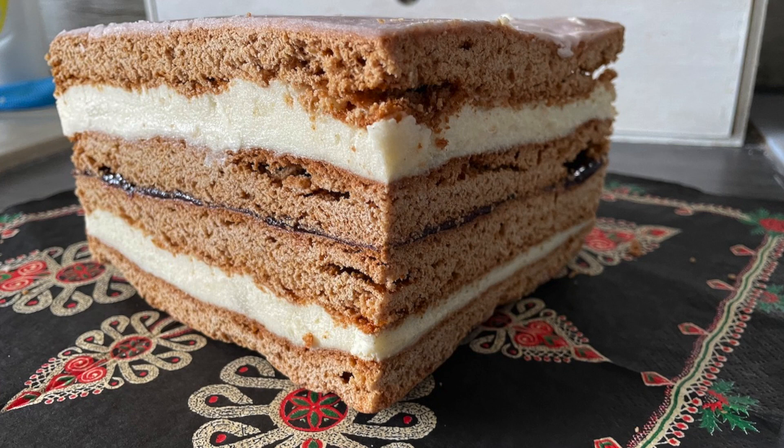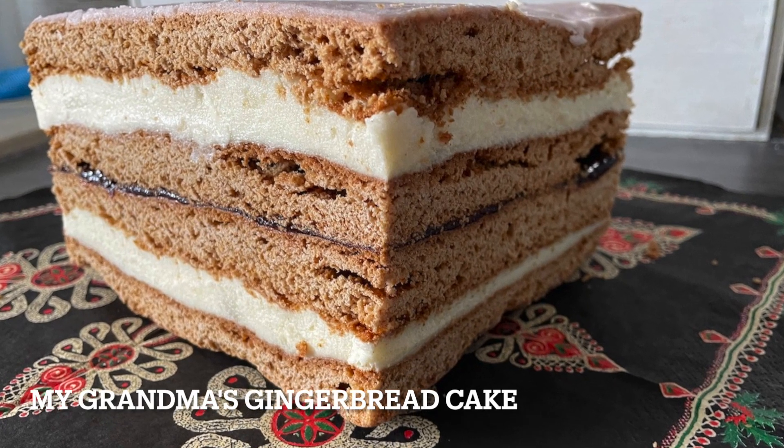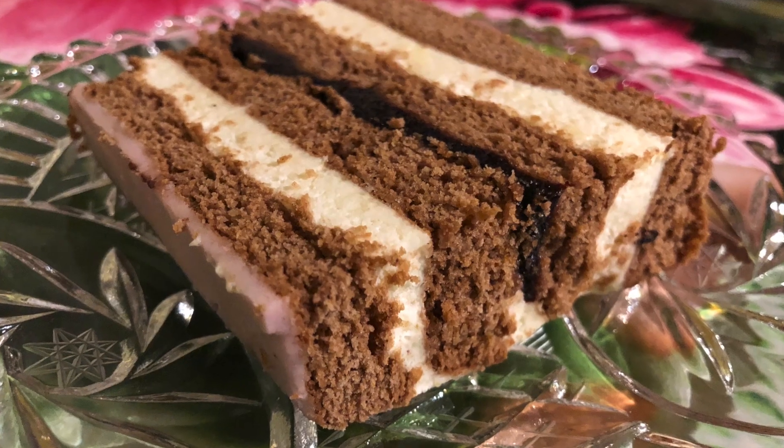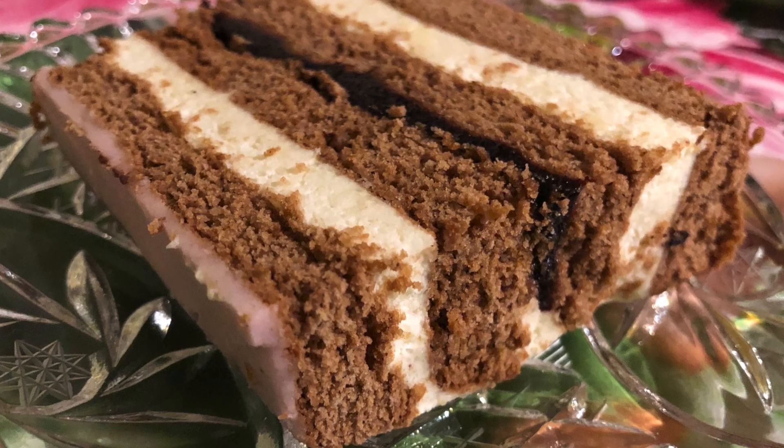Her traditional Polish gingerbread cake recipe is unique, and I'm pretty sure you won't find anything similar on the internet. It's a combination of Polish piernik gingerbread cake with semolina custard and a pink frosting that tastes delicious all together. My grandma, who is over 80 years old, still bakes this cake from time to time. Even though I make it myself as well, I think it always tastes better when my grandma does it.